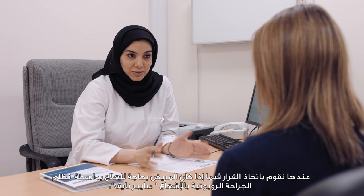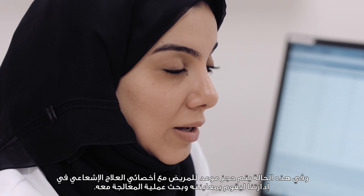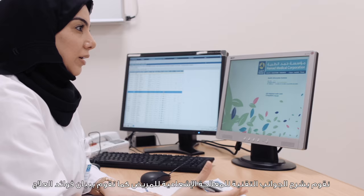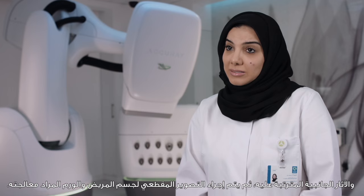The patient will be booked for an appointment to be seen by our radiation oncologist in our department for the consultation. We will explain the technology, the benefits, and the side effects of the treatment to the patient. We will then take the patient to the planning CT scan to scan the patient and to scan the lesion or the tumor.